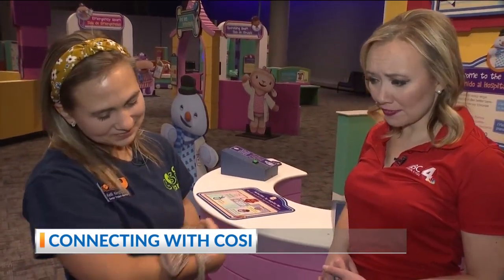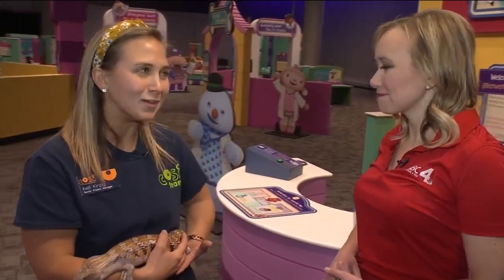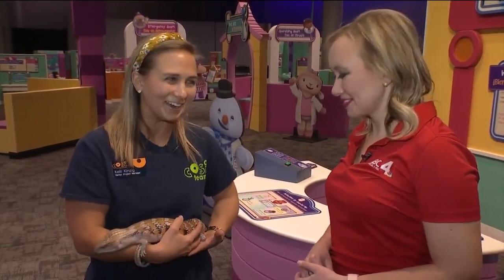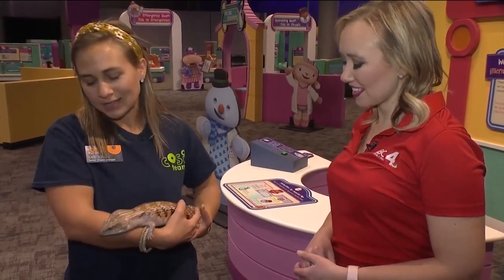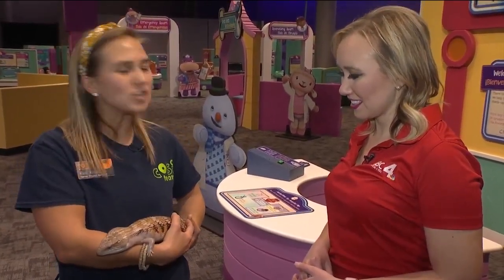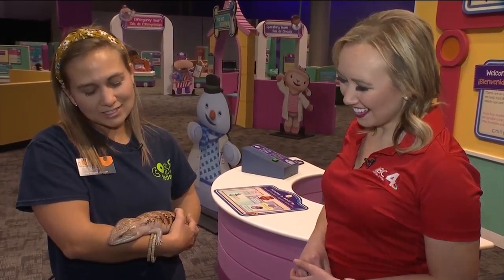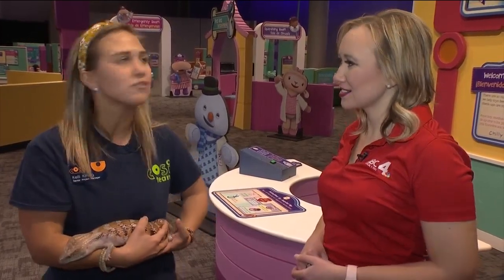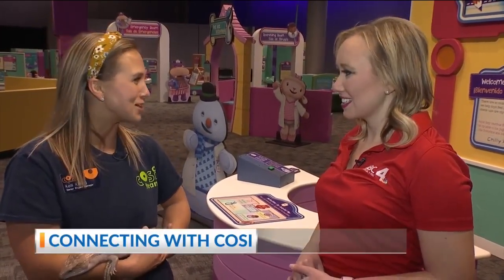Is this an animal that people could find in the wild in Ohio? No — the only place you'd see him in Ohio is probably at the zoo and right here at COSI. In the wild, he's an omnivore; he eats lots of plants, animals, little insects, and things like that. He's an awesome guy, and if you come into Doc McStuffins, you might be able to see some of our live animals, like Apollo.